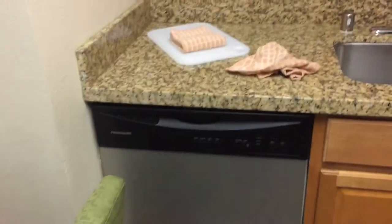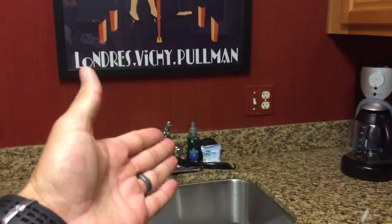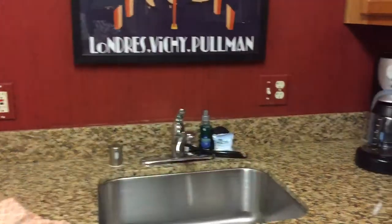There's an electric stove, a fully functional microwave I used, a coffee maker, sink, dishwasher, and cutting board. Underneath you'll find paper towels, a trash can, dish soap, and a scrubber. All your plates, forks, knives, spoons, glasses, and bowls are here.